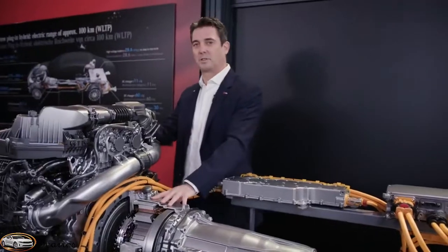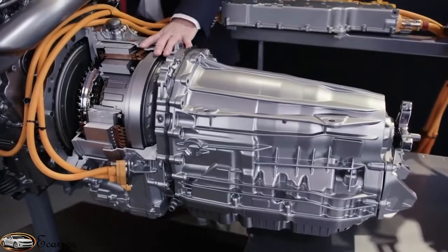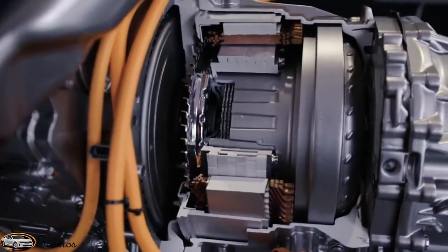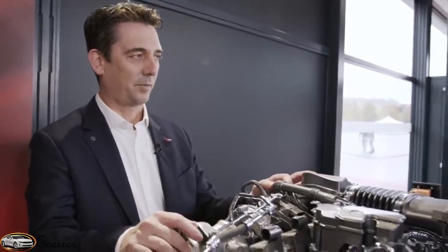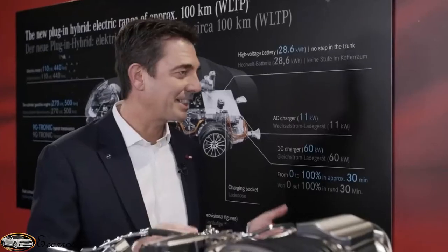The heart of the plug-in hybrid is the electric motor, positioned between the 9G-TRONIC gearbox and the combustion engine. We have an electric motor with 110 kW and 120 kW for recuperation. There's a lot of technology here: a torque converter, a lock-up clutch, and the power electronics are now integrated into the power head. The combustion engine is a 3-liter 6-cylinder with up to 270 kW — so the overall system performance is quite impressive. The new S-Class Hybrid is more electric than ever. Now let's go for a ride and see how this feels.